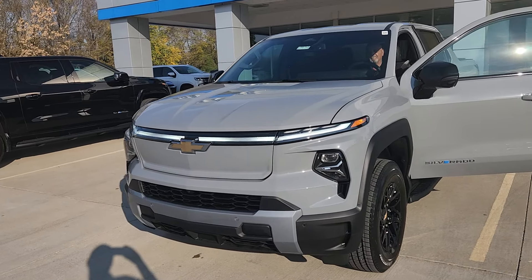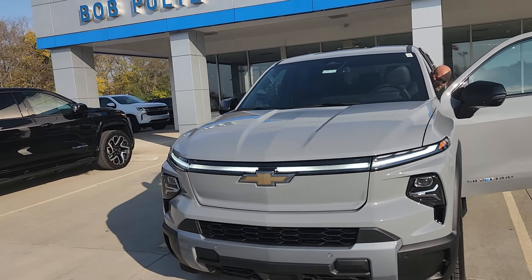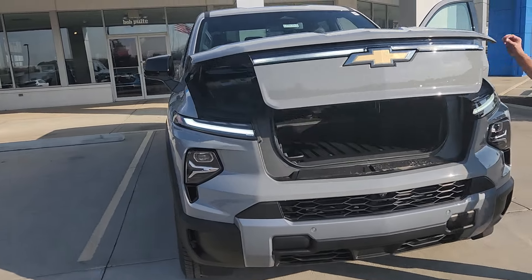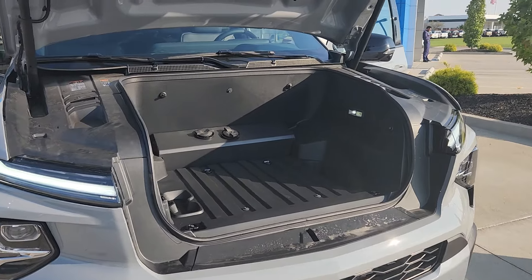Welcome to Bob Pulte Chevrolet's YouTube channel. Today we got our first 2025 LT Silverado 1500 EV in. It's in slate gray. I want to talk about a few different items here — the features that come with this vehicle.